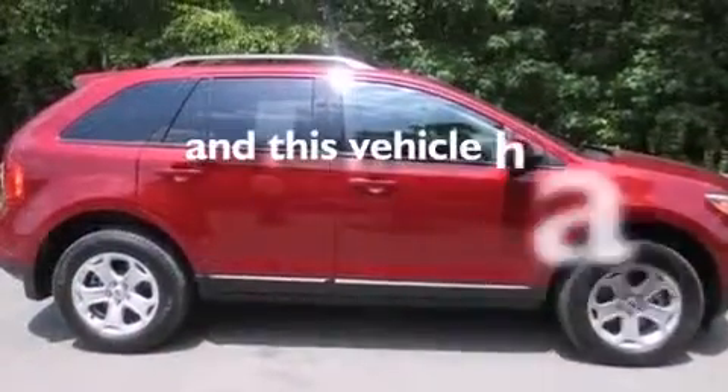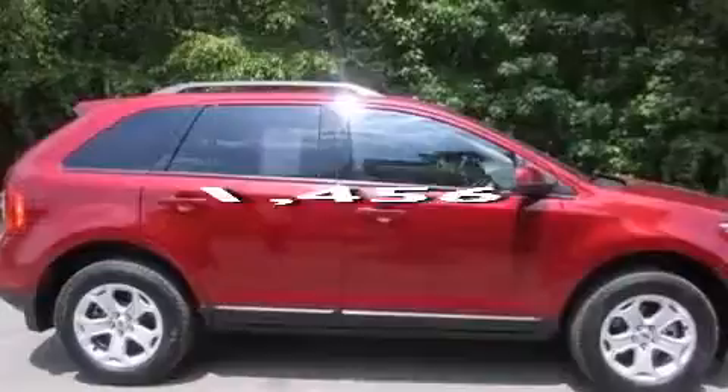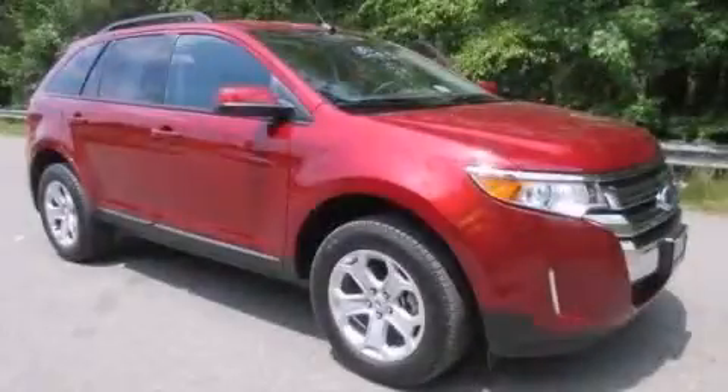This vehicle has fewer than 2,000 miles on the odometer. Please call today to reserve this vehicle for a test drive.